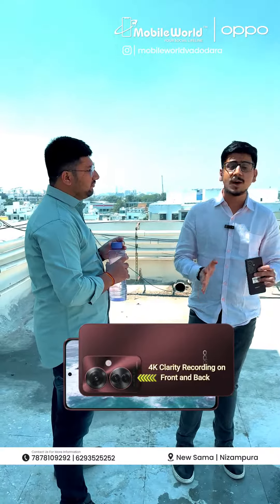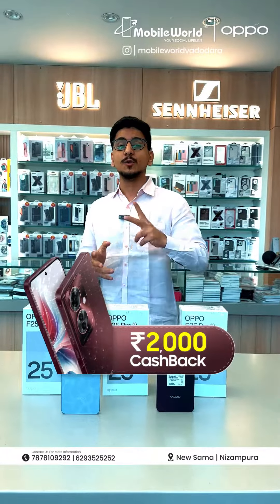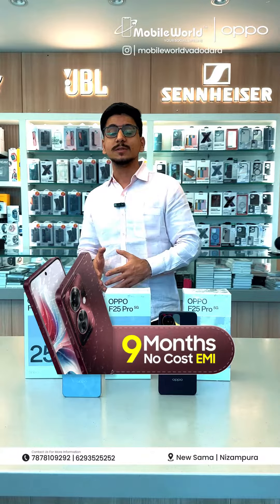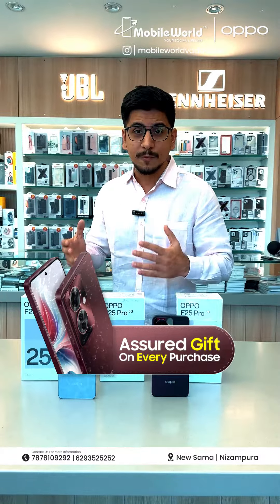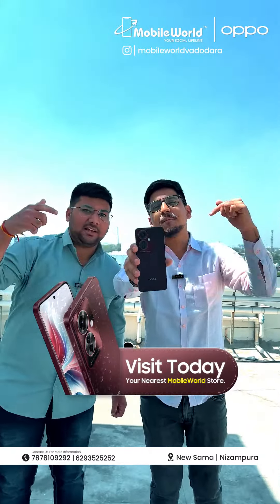This phone charges 0-100% in just 45 minutes. It's a 64-megapixel camera, and on the front and back you'll get 4K recording. Awesome! You'll get ₹2,000 cashback on every credit card, and up to 9 months no-cost EMI. On the mobile world, if you want to buy Oppo F25 Pro, you'll get a gift from mobile world.